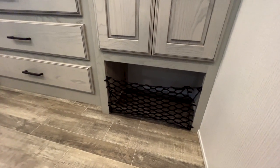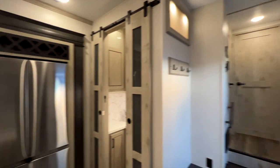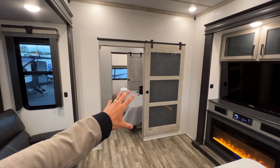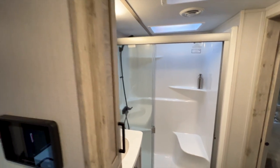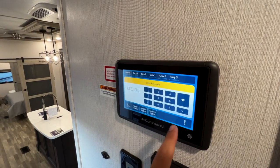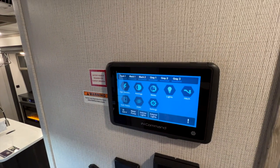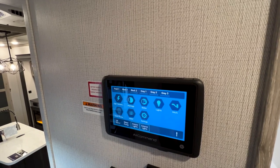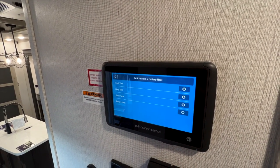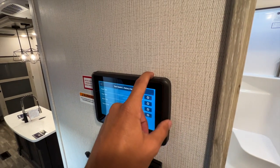Moving toward the front bedroom, the rear bathroom could almost be considered the main master suite given its size. Along the hallway, the InCommand touchscreen control panel — not available on the Avalanche — links to your phone and lets you control the HVAC, ACs, slide-outs, awnings, and check tank levels. There are also 12-volt tank heaters on the water tanks, another Alpine-exclusive feature that keeps tanks from freezing while driving in cold conditions.